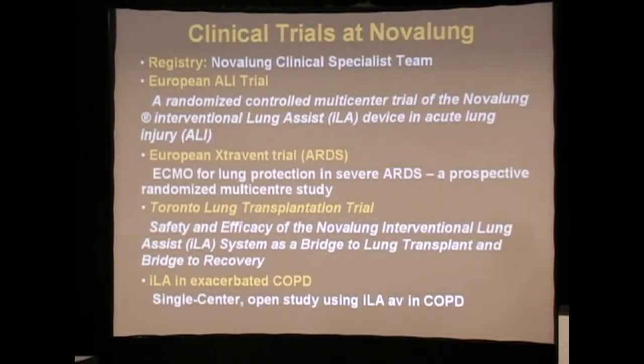The company Novolung has sponsored a number of clinical trials, which we talked about yesterday, and there are many in this room willing to participate in these studies as they matriculate to the United States. These are mostly a prospective randomized study comparing AVCO2 removal to conventional ventilation.